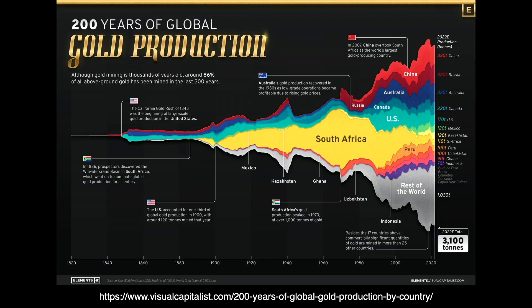This is a very interesting visualization of gold production by country over the past 200 years from the visualcapitalist.com website — it's worth downloading and poring over for some time. Generally speaking, we're pulling more out of the ground now than we ever have.